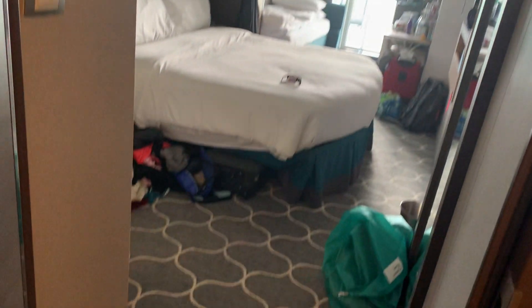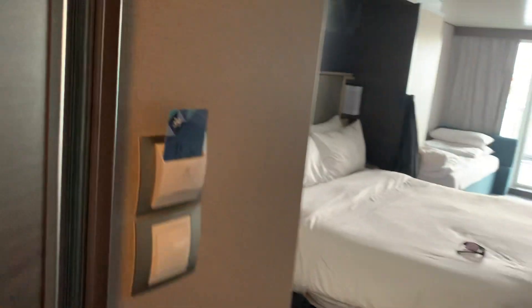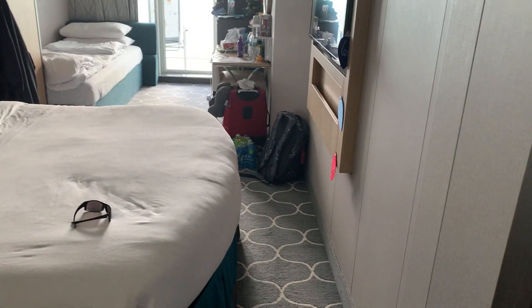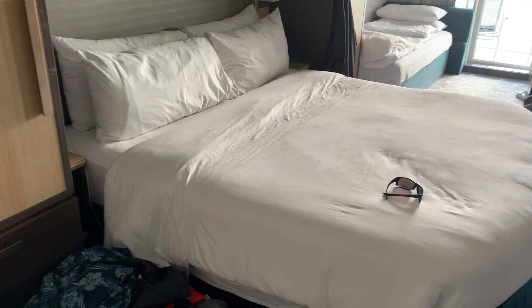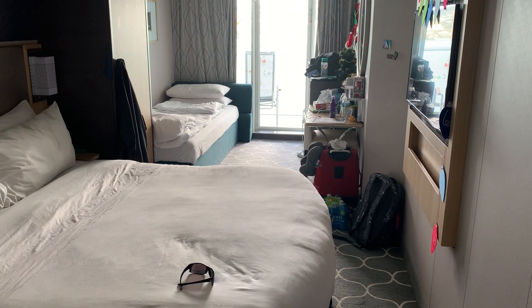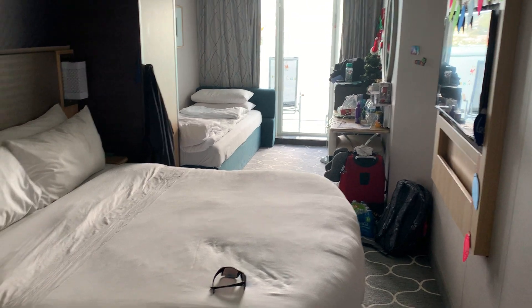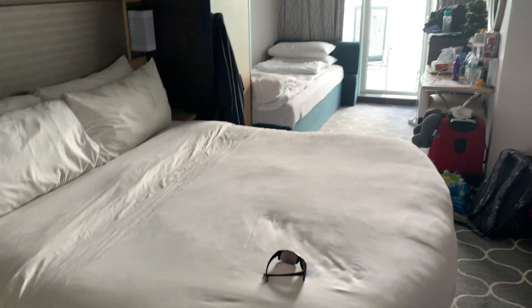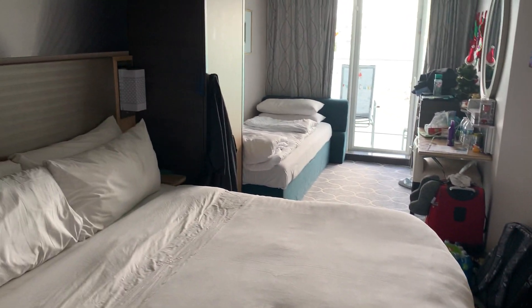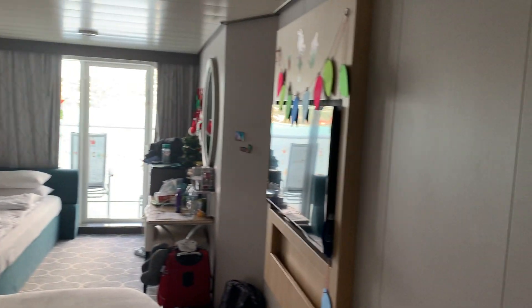Hey everyone, we're in stateroom 292 on deck 10 of a cruise ship. We're currently in the Bahamas and I just wanted to do a quick tour of where we are. We'll be getting off just a day before Christmas here in 2022, and then we'll be spending Christmas Day in Miami. This is deck 10, stateroom 292 on Symphony of the Seas cruise liner.